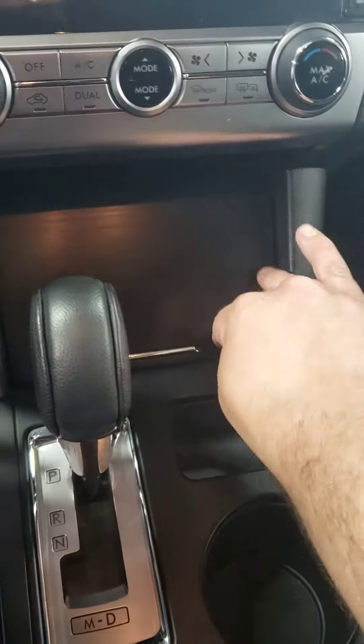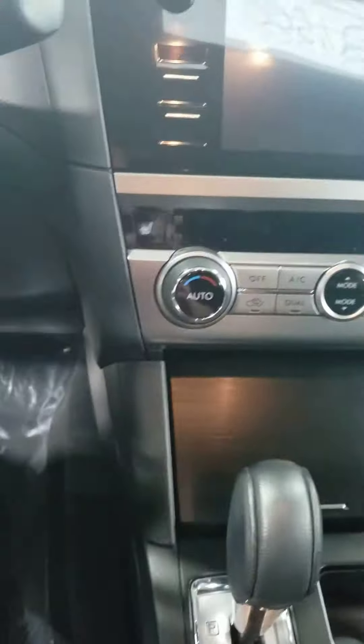Nice little compartment here for storing stuff. It does have heated seats. Nice big storage compartment there.